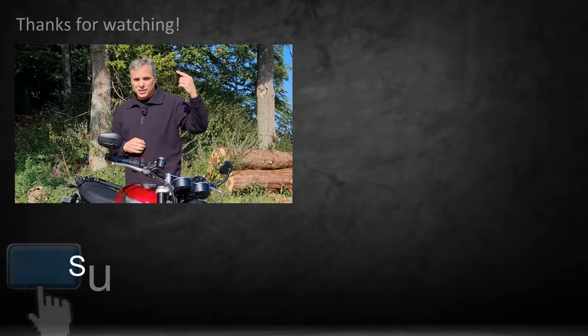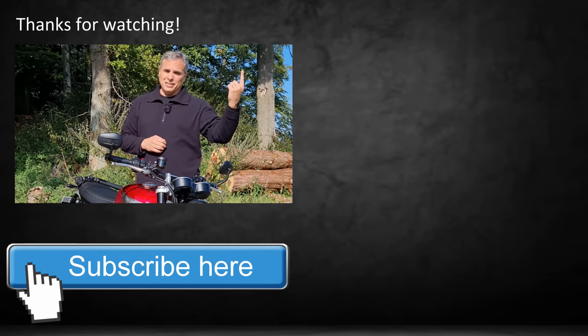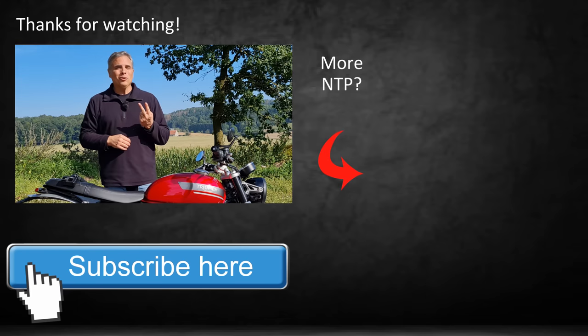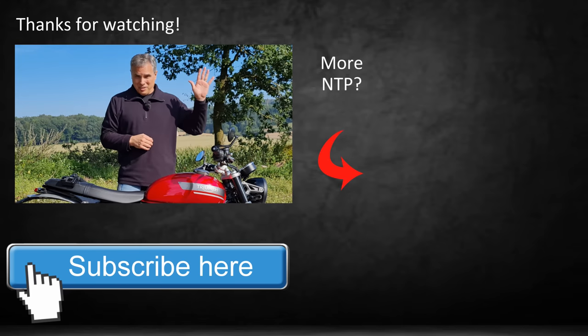I hope you've enjoyed this review. As always: number one, ride safe — that is most important. And number two, ride like there's nothing to prove. Take care, cheers.